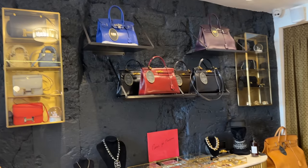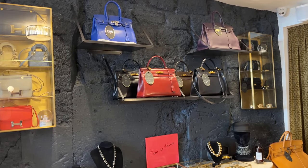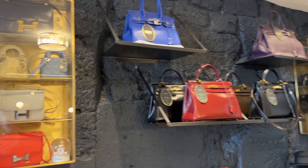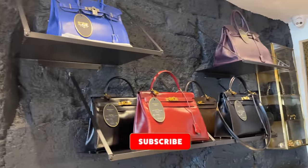We are at a vintage shop here in Paris called Egerie, and I promised you guys I would take you to some vintage stores. So they've got clothing here, they've got so many vintage Chanel jackets, tons of Chanel, Hermes. I'm going to share this all with you guys.